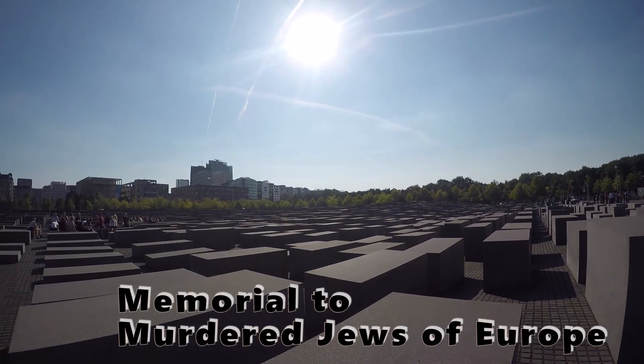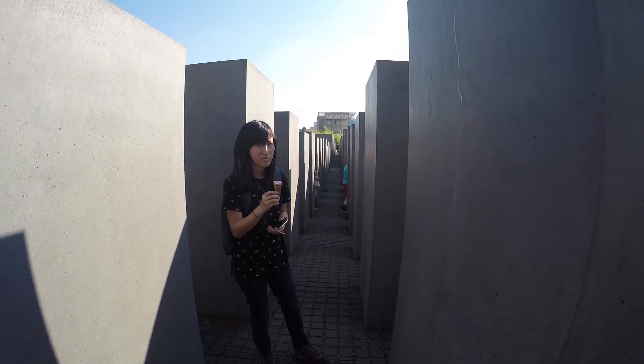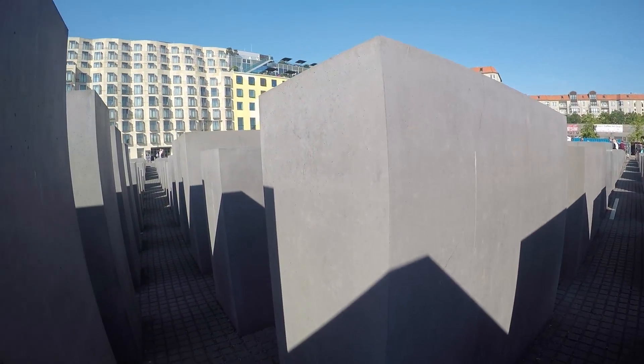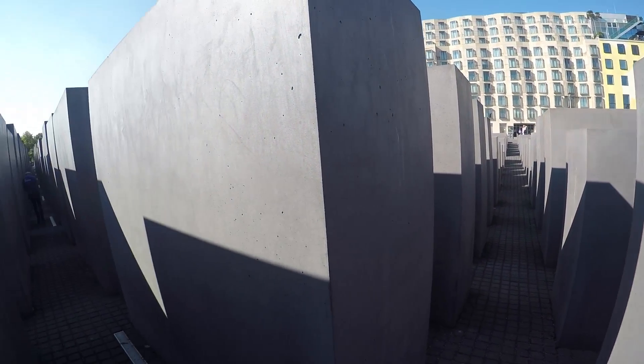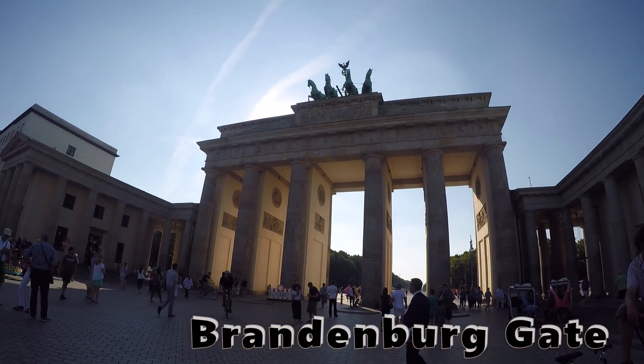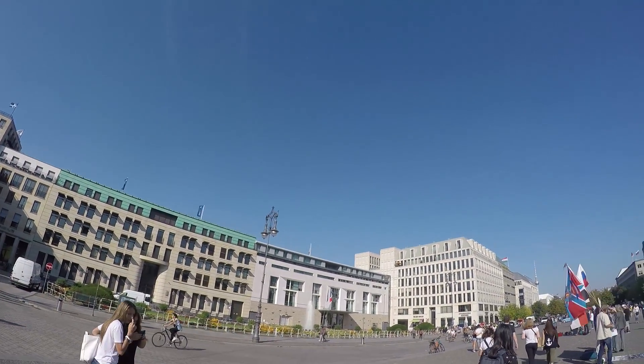We also visited the Memorial to the Murdered Jews of Europe. Please do me a favor — if you come here, please do not smile and laugh, and please do not take selfies in a very disrespectful manner. Some videos and pictures are okay, but please do not go to the extent of stepping on the stones.